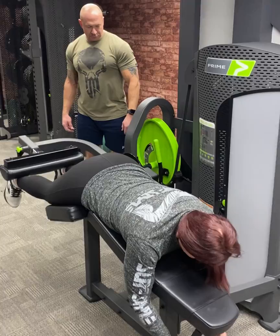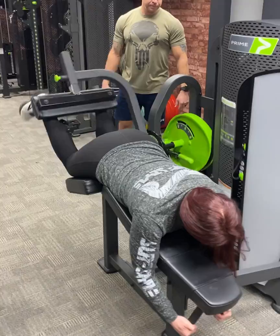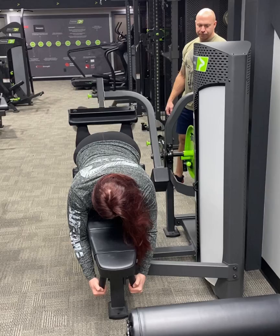We'd heard of Prime. I followed a lot of John Meadows programming and saw some of his programs that had Prime fitness equipment in there. Thought it looked neat, looked into it. They have an interesting cam system, so I thought that might be something pretty cool to put in our gym. Let's go ahead and try it out.